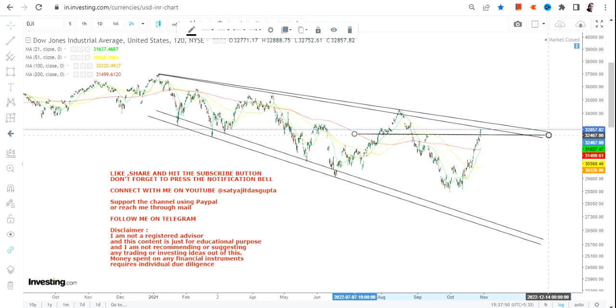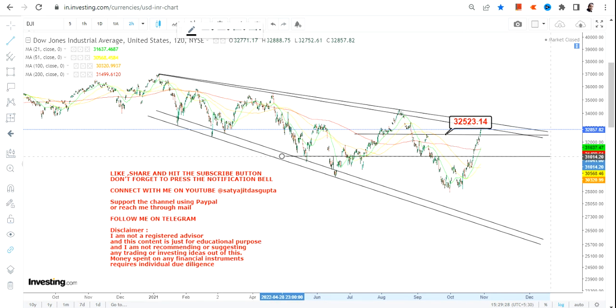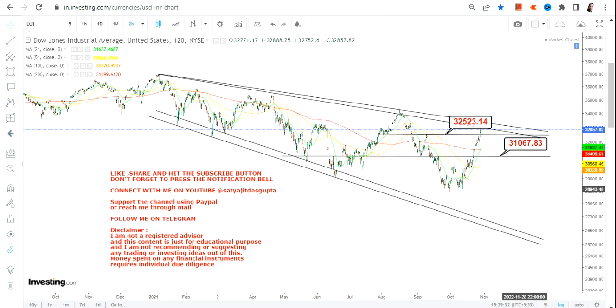Looking at the price chart of Dow Jones, on an immediate basis you have 32,500 which is going to be your support. Consider this as one of the important support levels. You have one more level which you may consider as your stop loss going forward — 32,500 as your immediate support and 31,000 on the downside is going to be your stop loss.